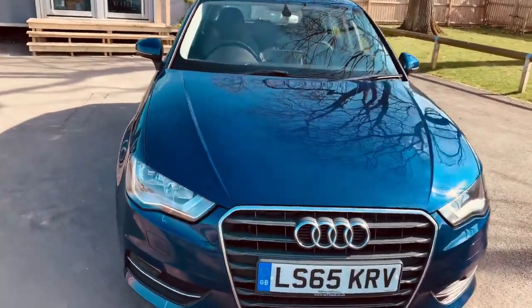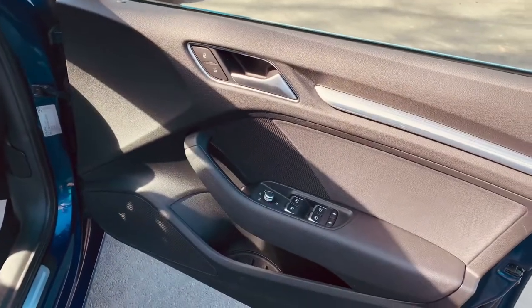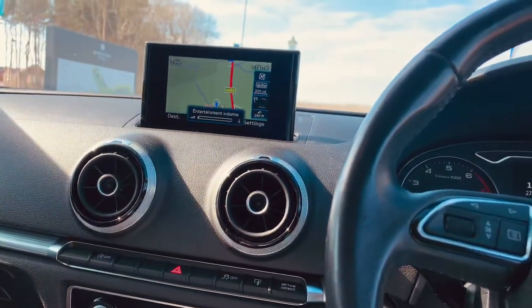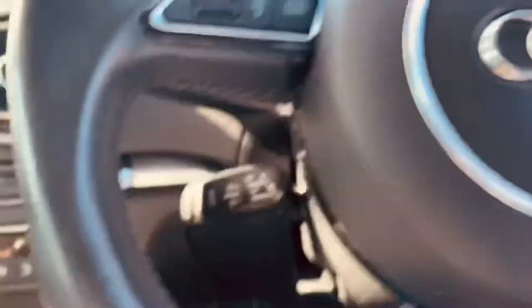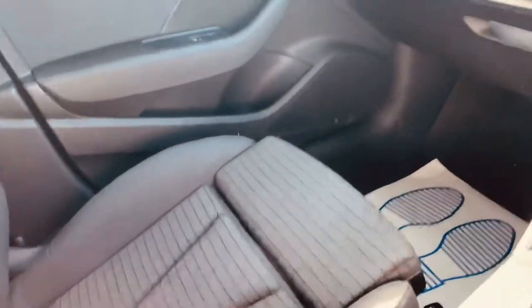It comes with two keys, V5 and everything like that. You've got electric windows all around, auto headlights. It's got heated seats, sat nav, cruise control, auto lights, multi-function steering wheel, and a front center armrest. It's lovely — really, really nice. Not a mark on it to be fair.